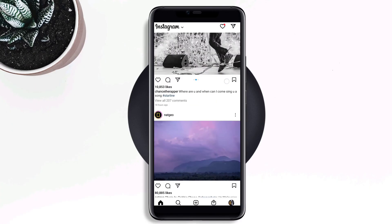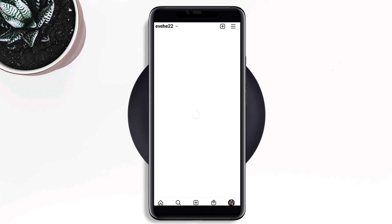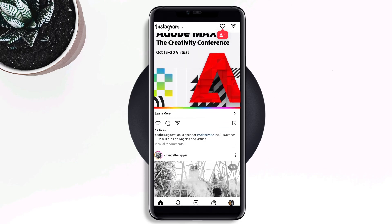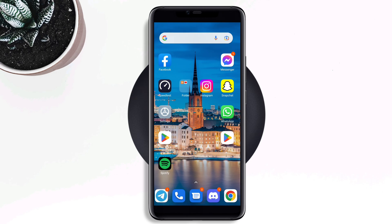Instagram has been misbehaving with some users recently — they're saying Instagram keeps logging them out for no reason. If your Instagram account keeps kicking you out, that must be troublesome. Your Instagram account will kick you out when you log in with multiple devices, or due to software bugs and glitches. Here are the top four proven solutions to fix the keep-logging-out issue on Instagram.